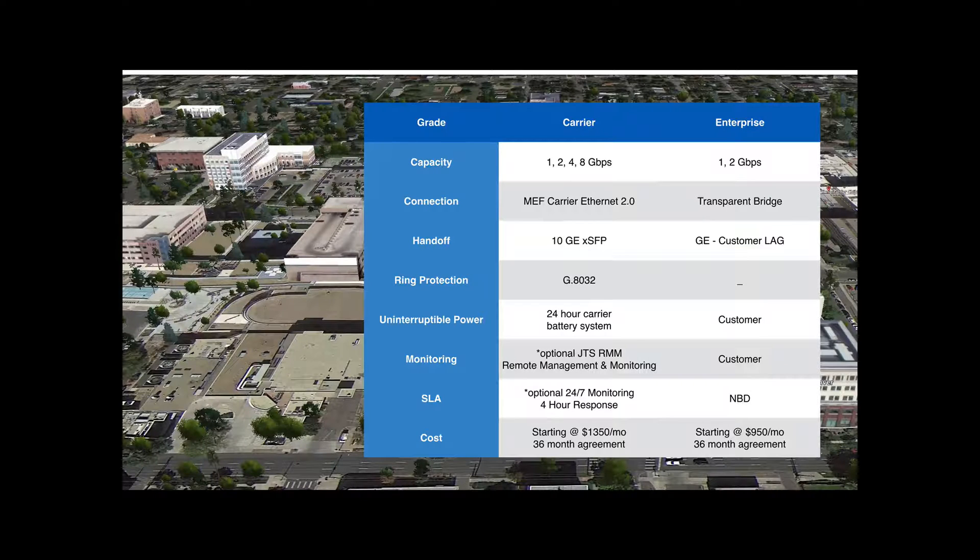Enterprise-grade is available in one or two gigabit capacity as a transparent bridge. The handoff is gigabit Ethernet. You can operate each gig interface independently or combine them in your switch with link aggregation. Uninterruptible power is the responsibility of the customer, as is link monitoring. The JTS SLA is next business day. The cost of an enterprise link starts at $9.50 a month with a 36-month agreement.